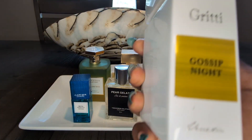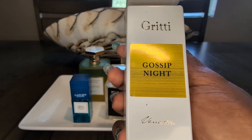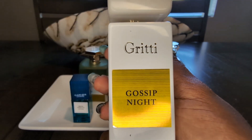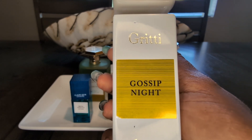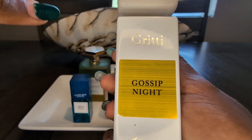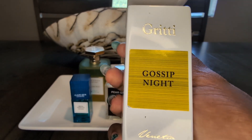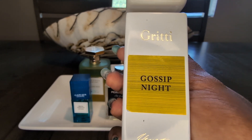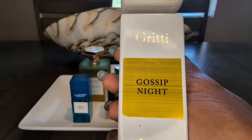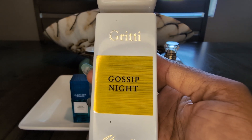Next up, an oldie but goodie — we should all know this one. This is Gossip Nights by Gritti. Another beautiful peach fragrance. It's absolutely fantastic — a great peach that does not smell cheap. It's not giving Bath & Body Works. Definitely worth the price; I know it can be a little pricey but it's worth it. It lasts forever on the skin and screams summer sweetly. The heat really picks up that fragrance and carries it into the air. It is fantastic. This is Gossip Nights by Gritti.